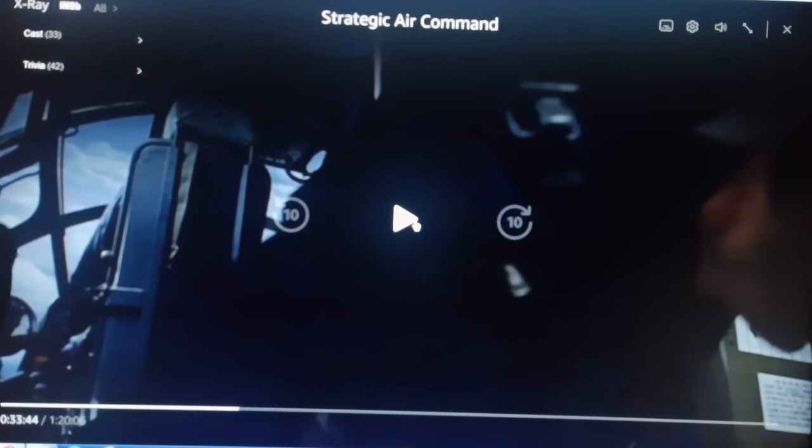I just noticed this recently: they're doing about 300 miles an hour, yet this escape hatch is wide open. Nobody seems to notice.